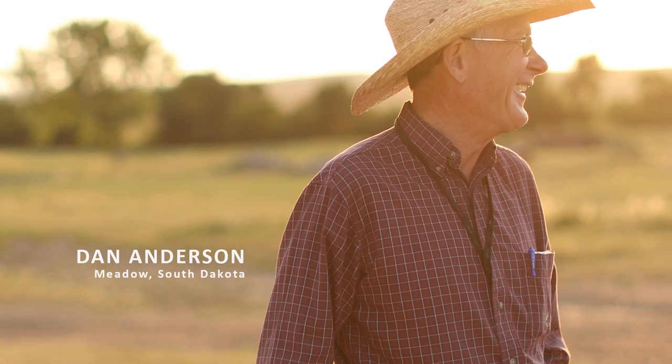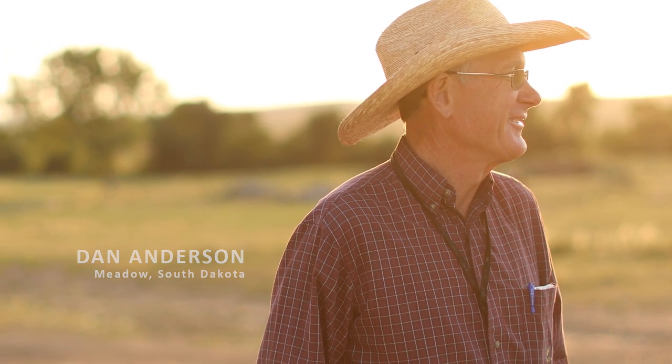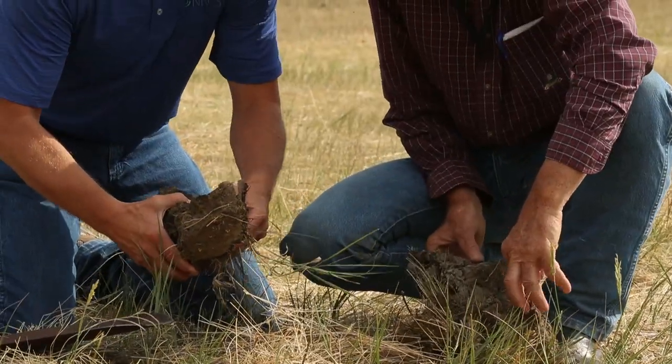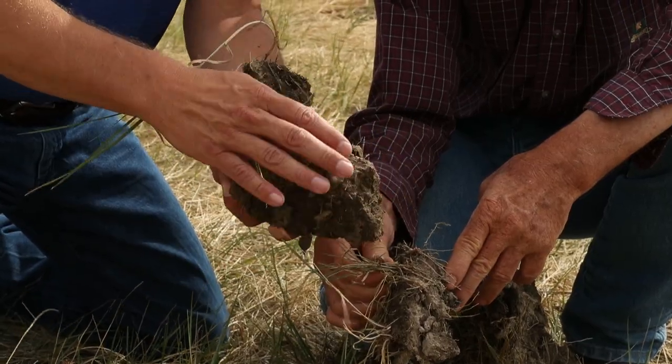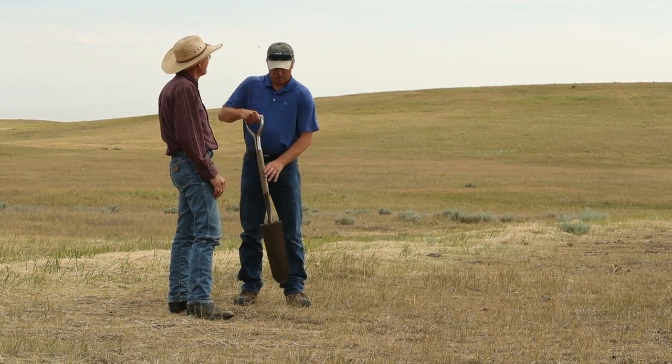When we worked with Ryan Beer at the NRCS office to develop a grazing plan, one of our focuses was to retain as much rainwater or moisture on this ranch as we could. We were at six pastures when we started working with Ryan. We're now up over 60 pastures.